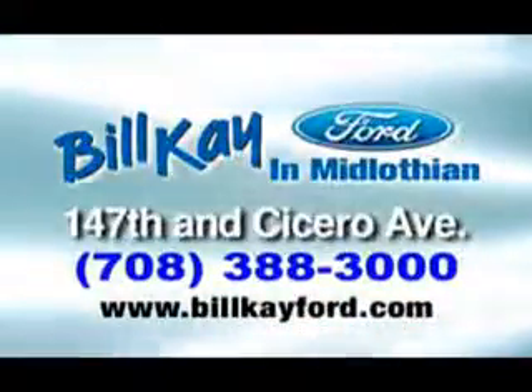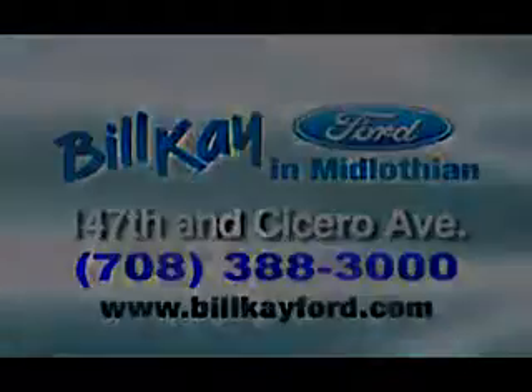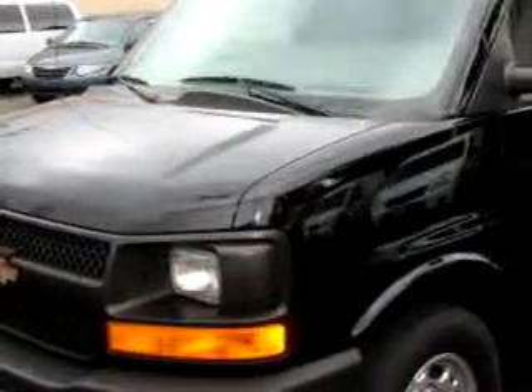We have thousands of vehicles like this featured vehicle. Bill K Ford knows you want more than just a car. You have a purpose for your vehicle.